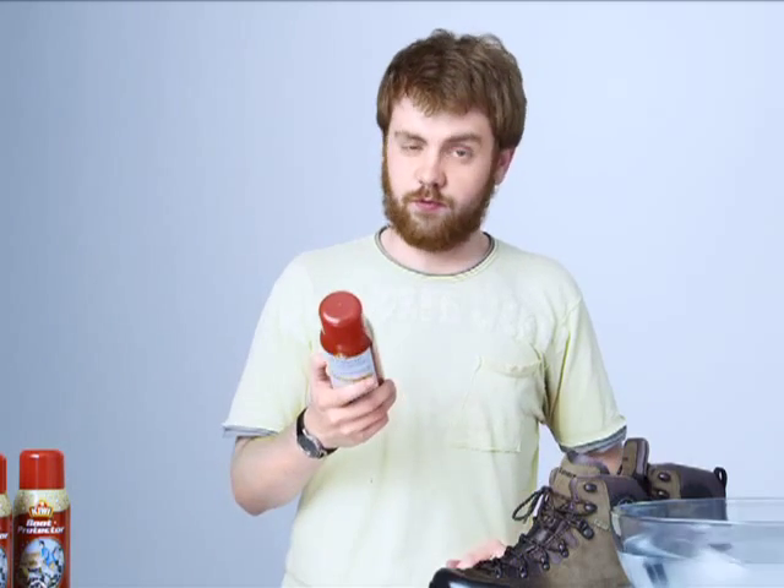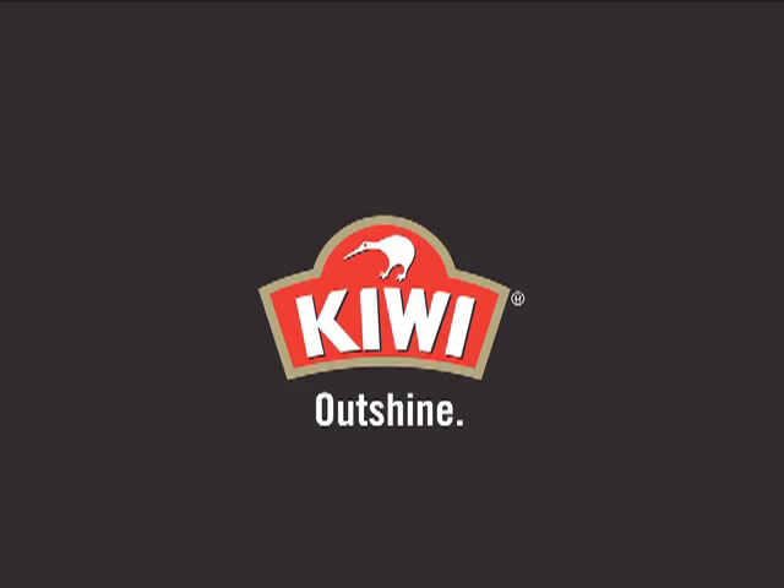Kiwi. Making hikes safer for you and me. Men. And ladies. Ladies hike too.